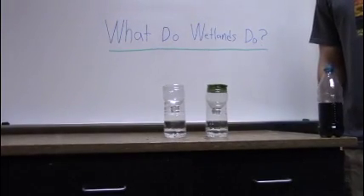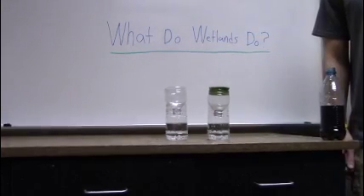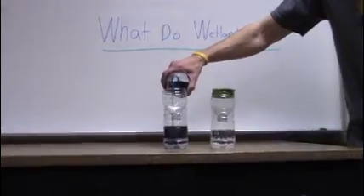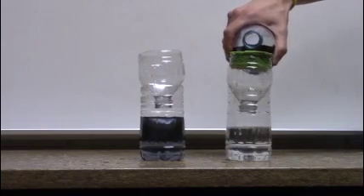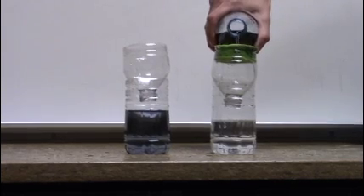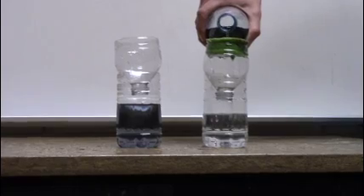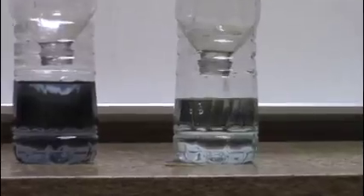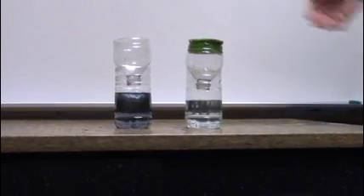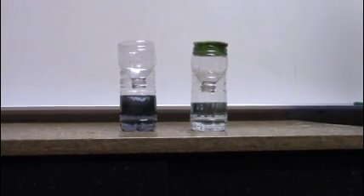Here are two jars of water. Each jar represents a river — one has wetlands and one doesn't. Let's see what happens when dirty water goes through each system. See how dirty the river gets when there is no wetland? And how the wetlands clean the water in this system? The wetland, like the sponge, filters the dirty water, cleaning it before it reaches the river, keeping the animals in the river healthy and happy.